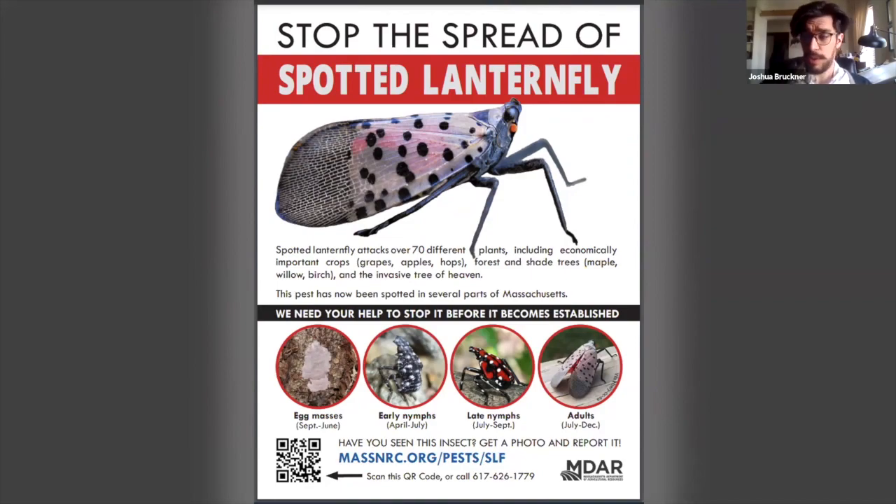You definitely want to familiarize yourself with what it looks like and be able to report it if you find it. The link to the fact sheet is in the chat box. It contains all the important information; our reporting form is at the top of the page. You can download this and other documents, and we'll link you to some other significant websites. You should also check out our best management practice for nurseries, the green industry, and landscapers. You can always reach out to me at joshua.bruckner@mass.gov if you have questions about lanternfly.